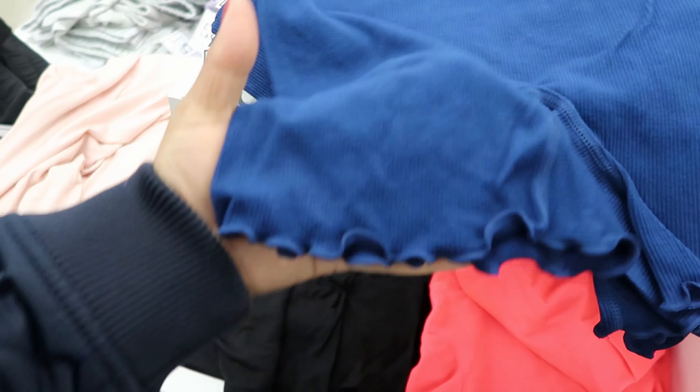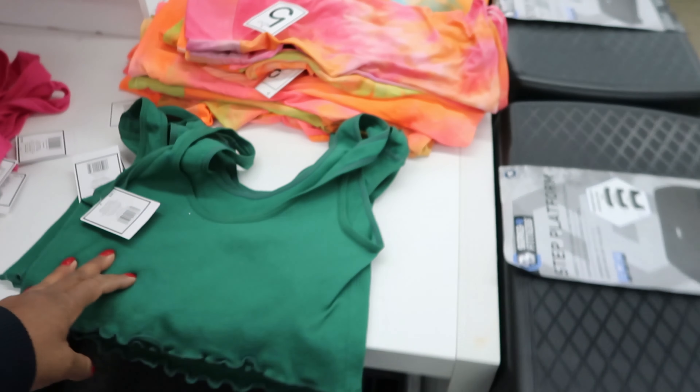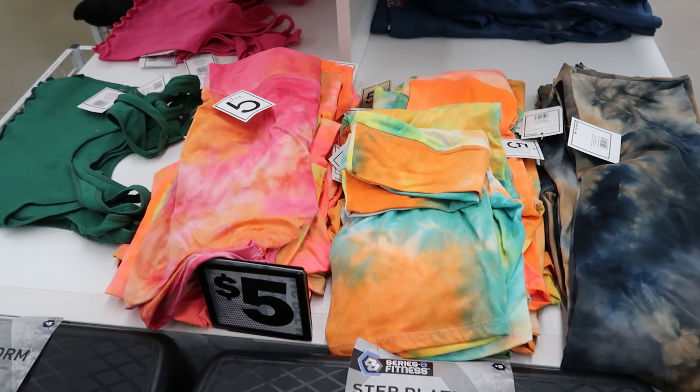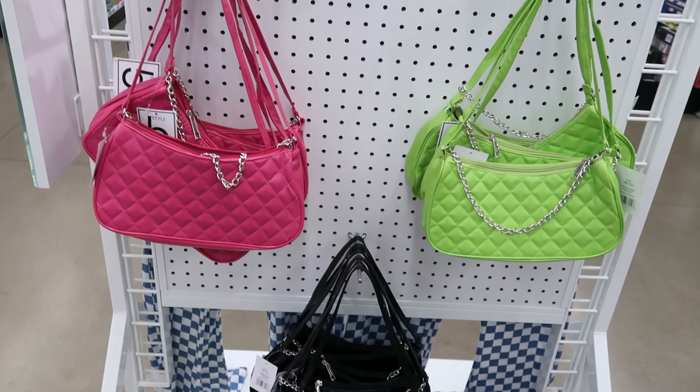They have these sports bras — these are five as well. And then they have these tops, these are five dollars, they're ruffled down at the bottom. You can get it in that pink or you can get it in green. And then they have these biker shorts right here in multi-color — those are five each as well.